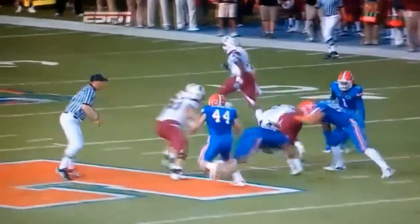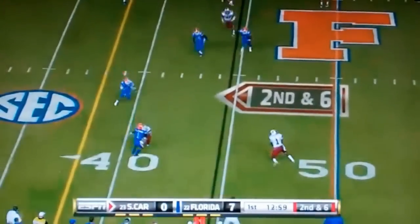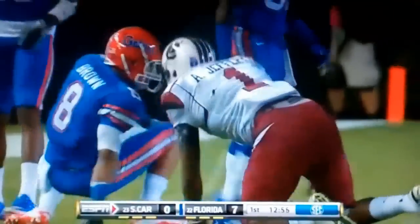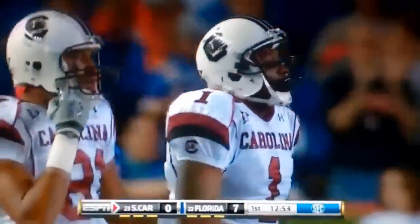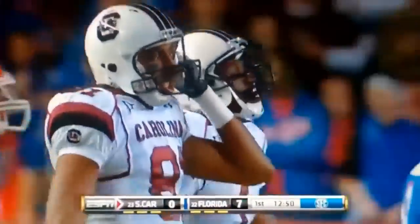That little move by Garcia was enough to get him here. Quick throw, here's Alshon Jeffrey. Got a block, but Jenkins brought him down. And it was Gurley who got a piece of Jenkins, and he still was able to bring him down in the open field. That was a tremendous play by Janoris Jenkins.